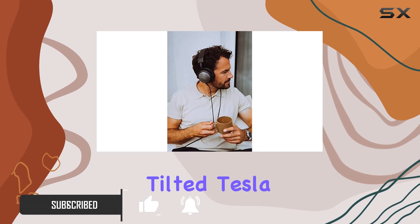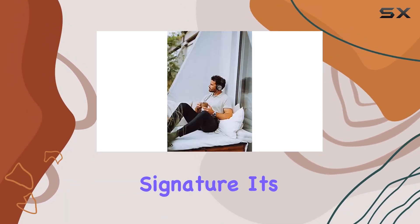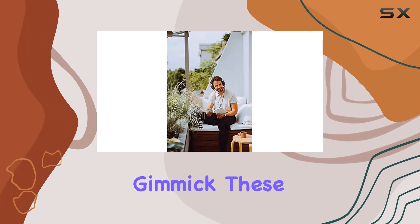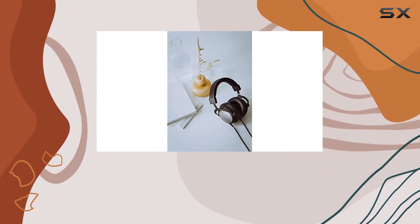A standout feature is the tilted Tesla drivers, ensuring a clear and natural sound signature. It's not just a marketing gimmick — these drivers contribute to an immersive audio experience that audiophiles will appreciate.